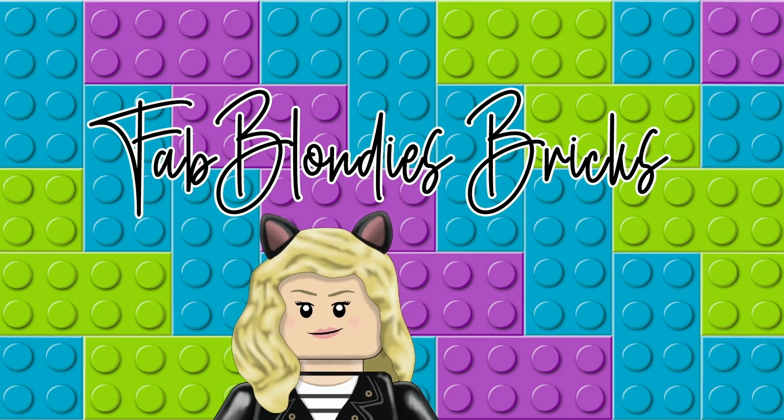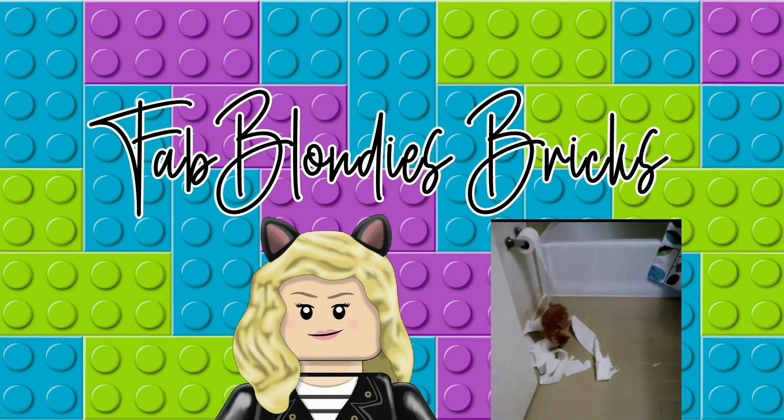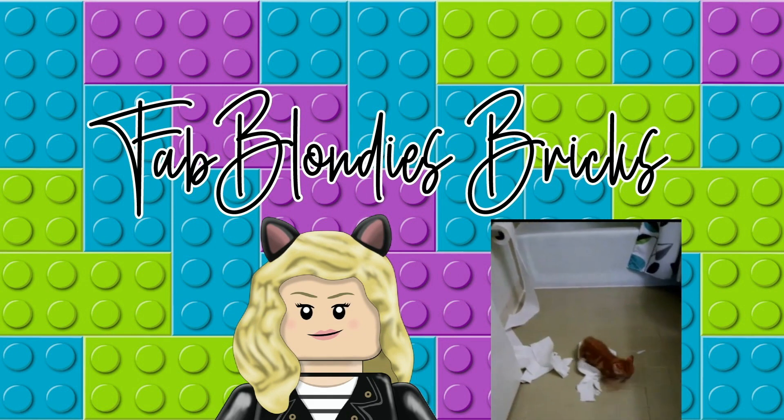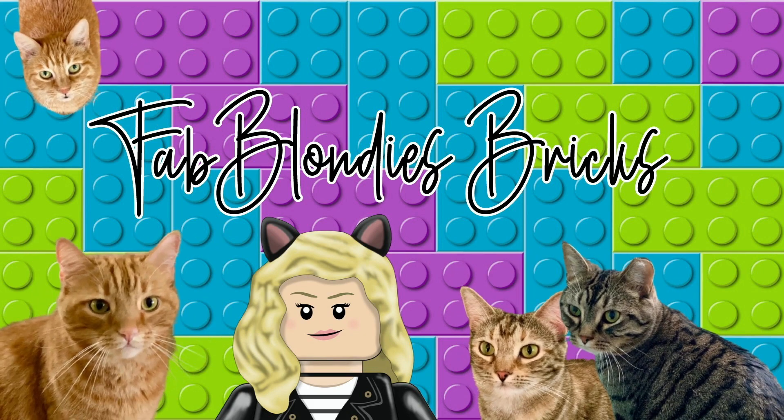Welcome to my channel Fat Blondies Bricks, where my builds are 99% Lego and 1% cat hair. If you enjoy this video make sure that you pounce on that like button, and if you haven't already please consider subscribing to the channel. Me and my four cats would greatly appreciate it.